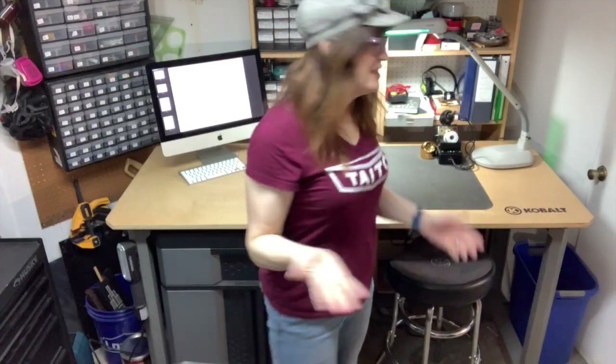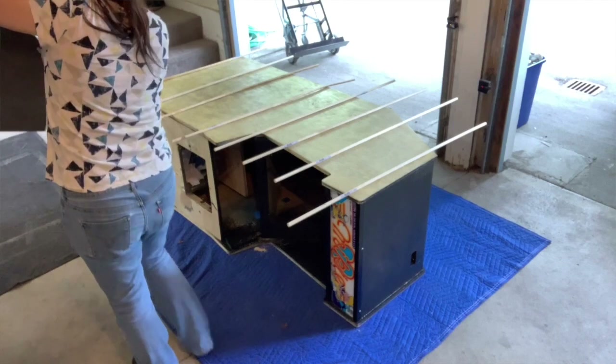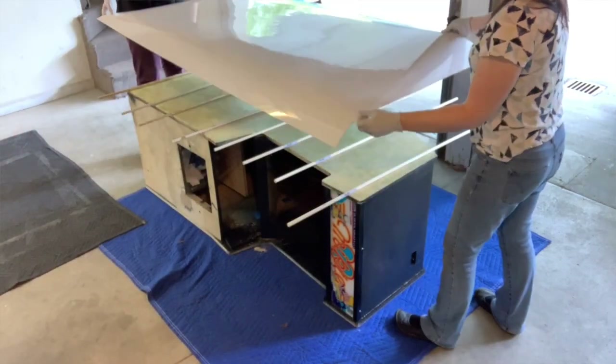Hey there, Cassandra here in the workshop where the magic happens, or sometimes we hope it happens, as we try to fix these old vintage games. I have a new game to show you that has recently been added to the arcade. It's actually been done for a while. It is Mikey by Centuri, a very obscure game — it was actually the last game released by Centuri. It was developed by Konami out of Japan.